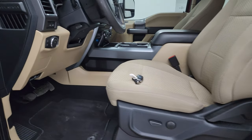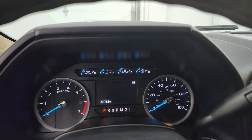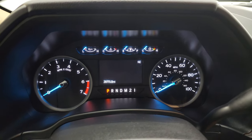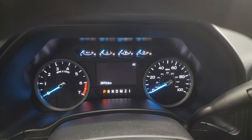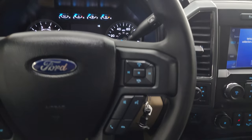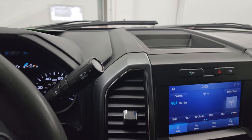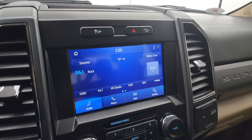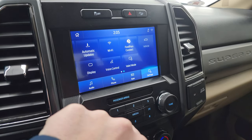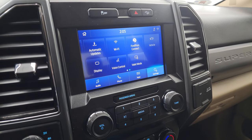We'll hop inside and check out the miles, the radio, and everything this truck has to offer on the interior. This one has 28,773 miles. You do get a compass display. Multi-function steering wheel with cruise controls and information center controls on the left, and Bluetooth and audio controls on the right. Six-speed automatic transmission with optional tap shift. Comes with the SYNC 8-inch radio with AM, FM, SiriusXM, and Bluetooth capabilities, as well as Ford Pass Connect apps, and Android Auto and Apple CarPlay projection.